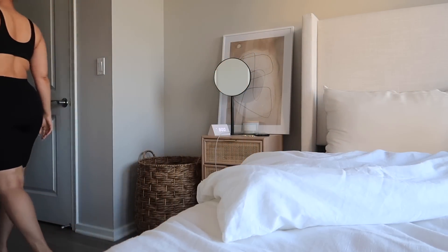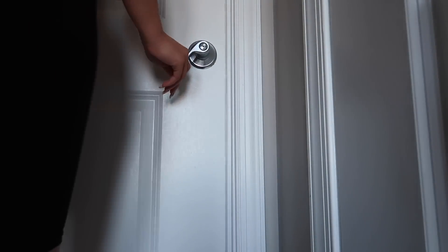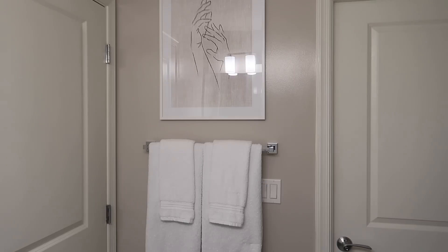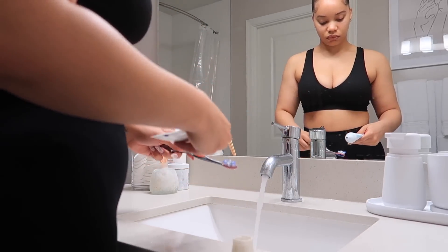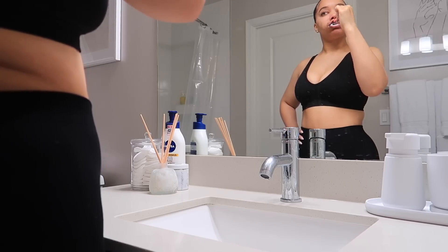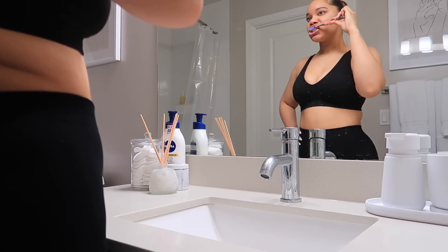Heading straight to the bathroom for a little morning hygiene — brush your teeth, wash your face, things like that. I'm just gonna go ahead and brush my teeth. I would usually hop right into some workout clothes right after this, but today was my off day from the gym. So I went ahead and just hopped straight in the shower.